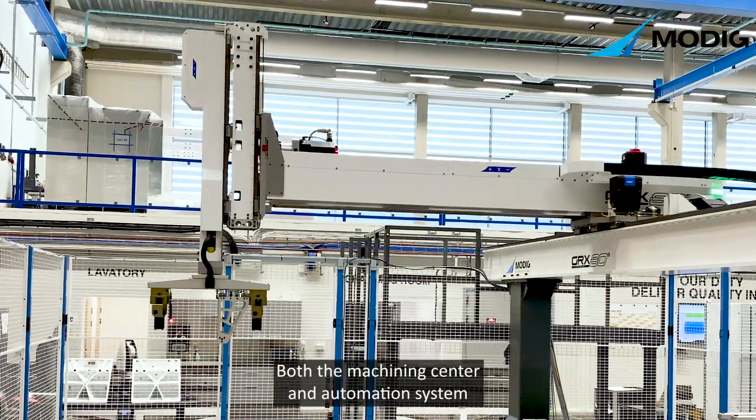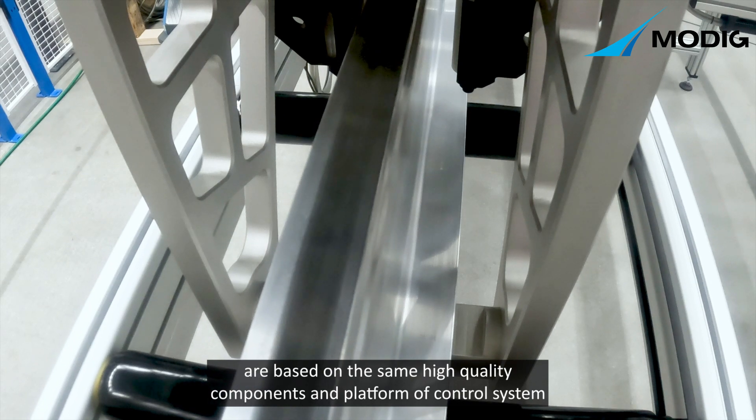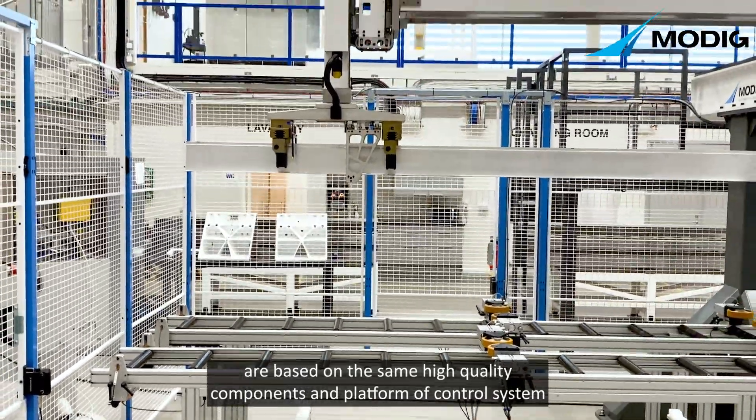Both the machining center and automation system are based on the same high quality components and platform of control system.